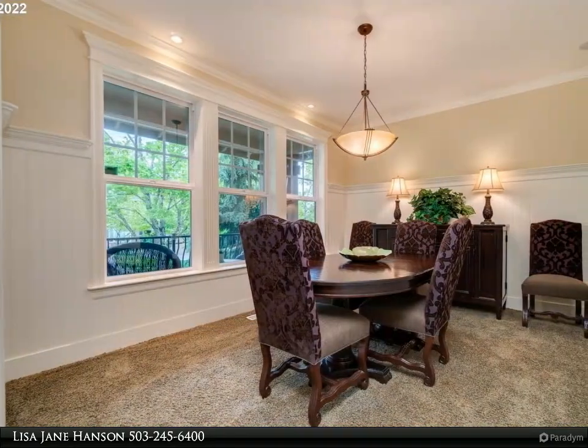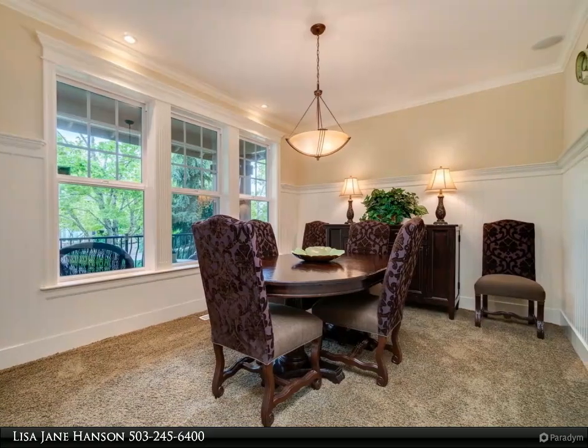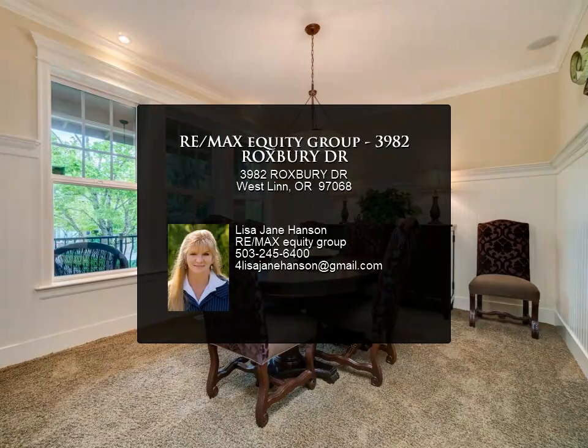Must see to appreciate. For more information, review the details below or contact Lisa Jane Hansen at 503-245-6400.